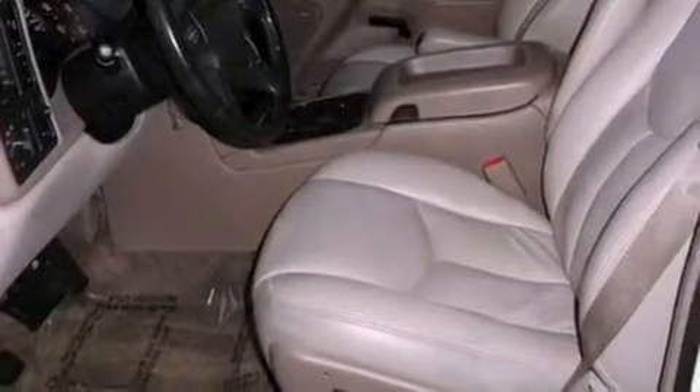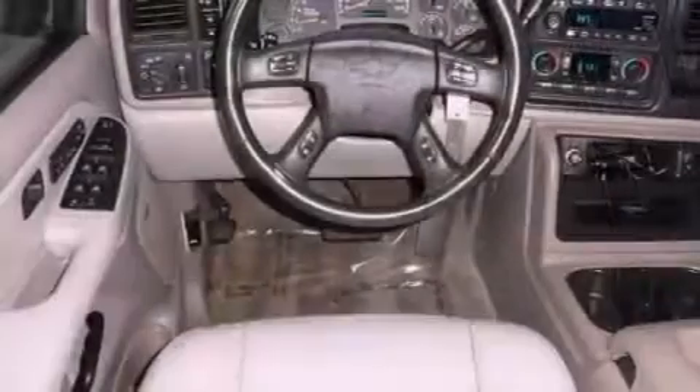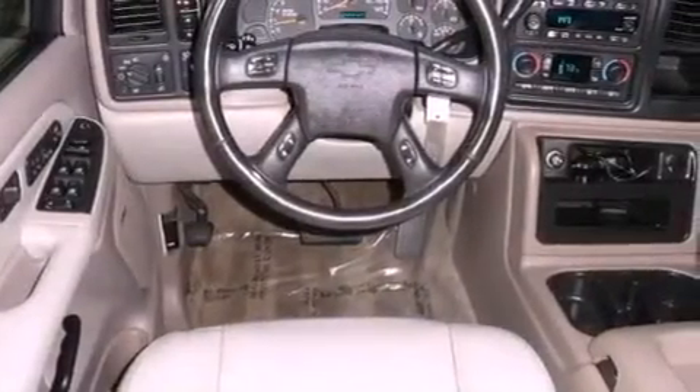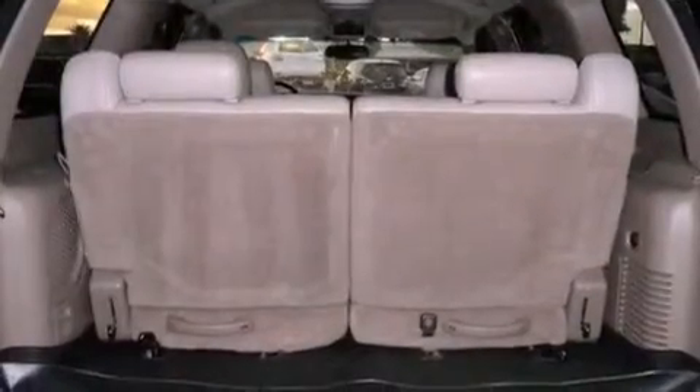Its top features include a locking rear differential, skid plates, and many other features. The following features are also included: air conditioning with automatic climate control, heated side view mirrors, and a rear window defroster.